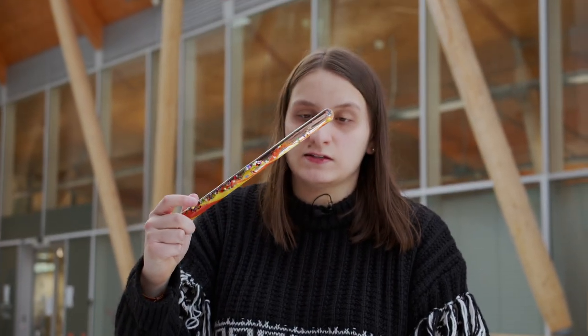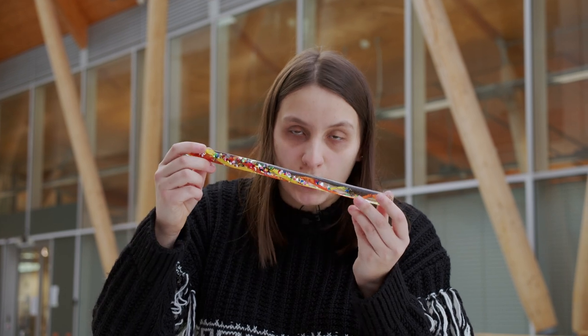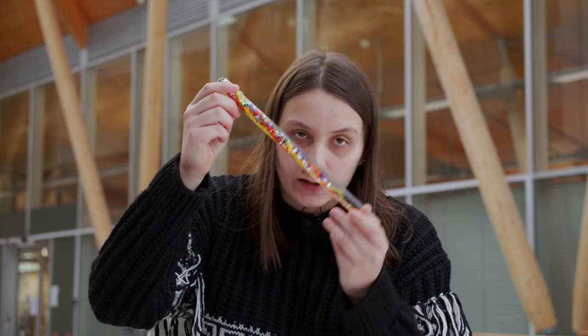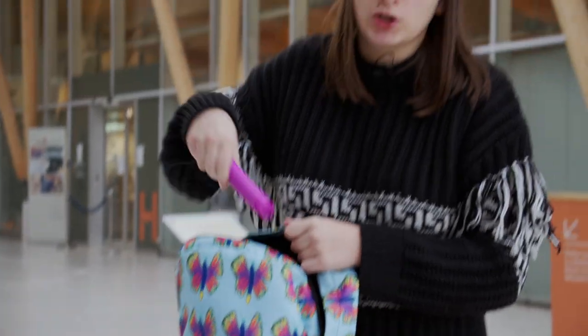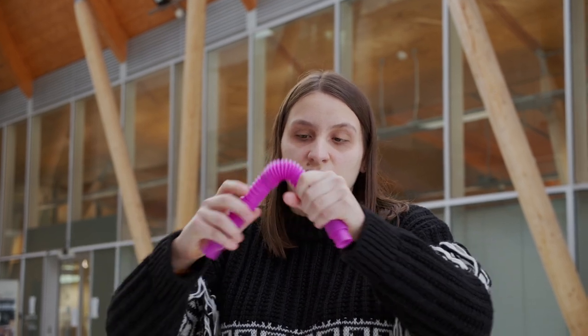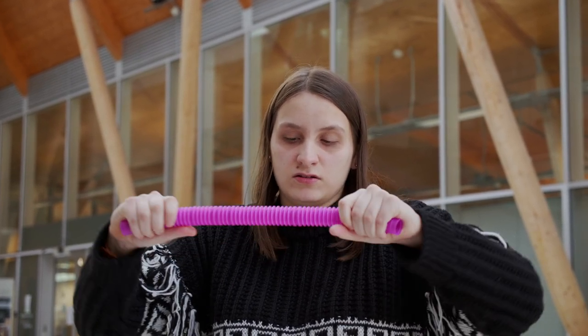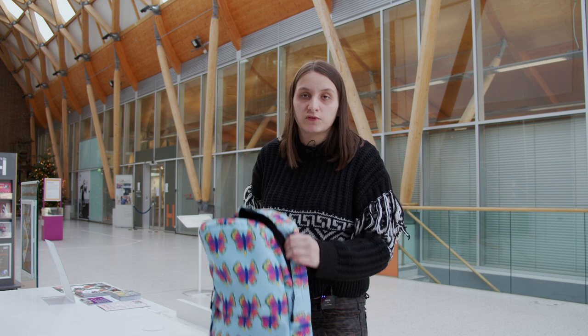This is a stick with water and glittering stuff inside to help you focus if you feel anxious during the gallery visit. Last but not least, a noisy pipe — it will help distract you when you visit the gallery.